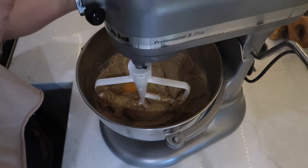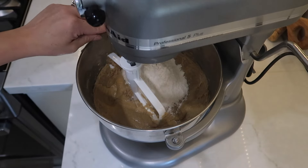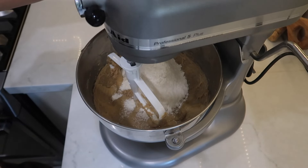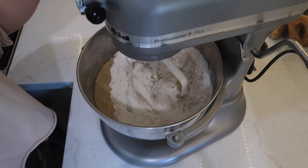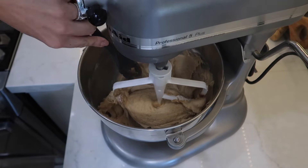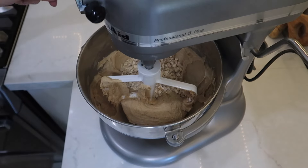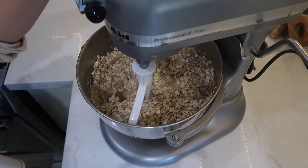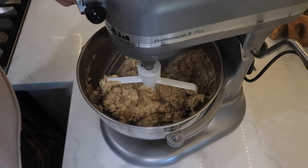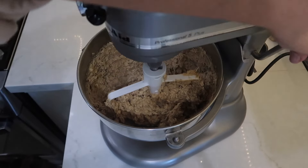Now that I've got my wet ingredients mixed up really well, it's time to add in my dry ingredients. I'm going to add in one and a half cups of unbleached all-purpose flour, two teaspoons of cinnamon, one teaspoon of salt, and half a teaspoon of baking soda, and get that all mixed up. I also stop as it's mixing to scrape the sides, just like I did with the wet ingredients, to make sure everything's incorporated really well.